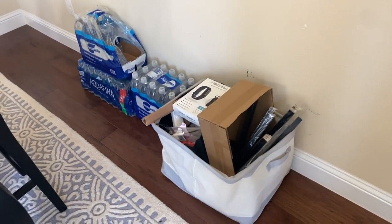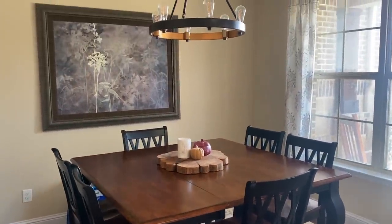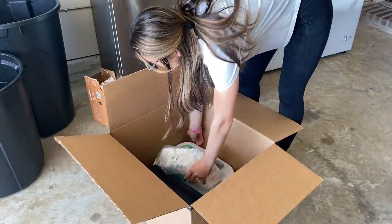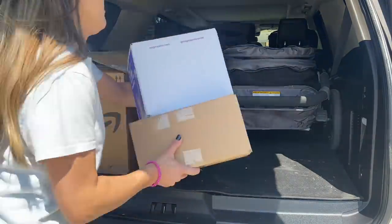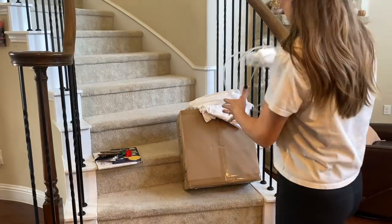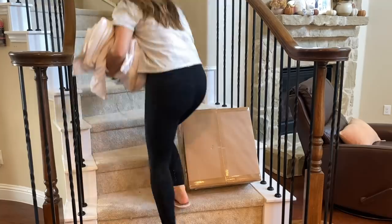My husband's stuff is just shoved behind the table out of sight — he'll have to go through that later. A lot of the clutter on the table are items I need to give to other people, so to make sure I don't forget when I meet up with them, I'm sticking all of that in my car right now. Then some of the mess were toys that belong in my kids' toy area upstairs or items that belong in my office, so I'm putting all that away.